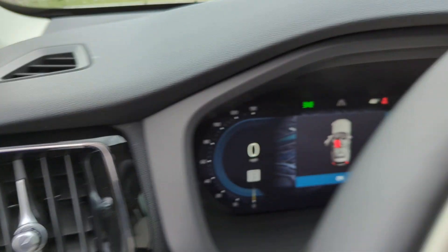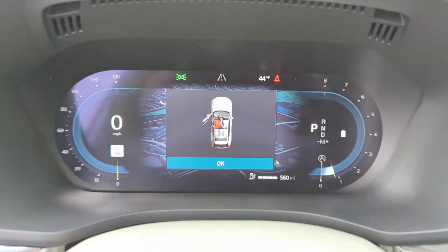Panoramic Roof. Moon Roof. Backup Camera. Passenger Seat Adjustable Lumbar Support.